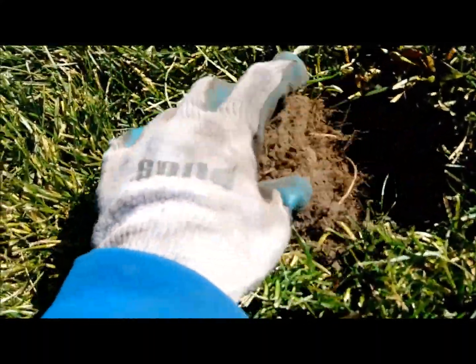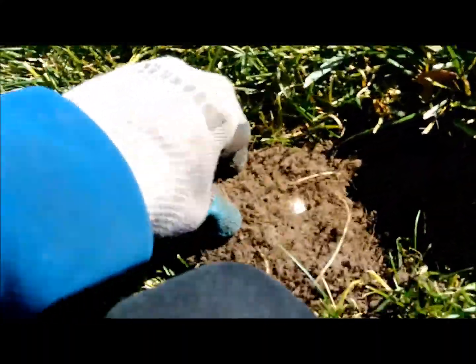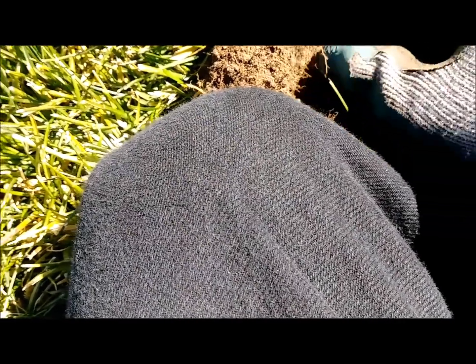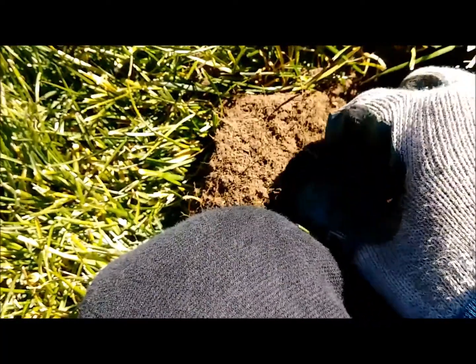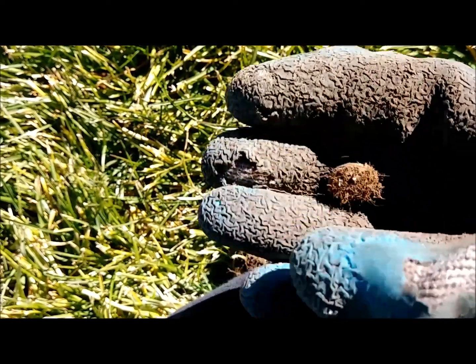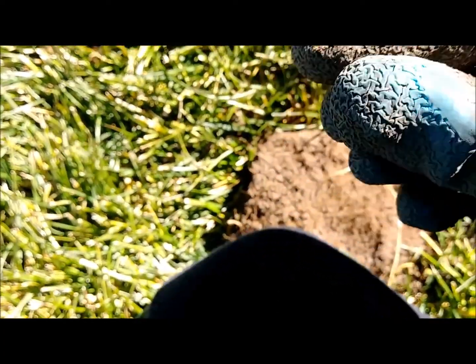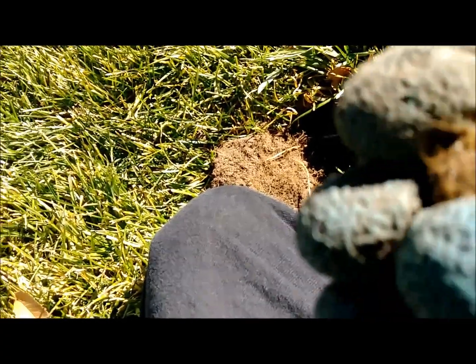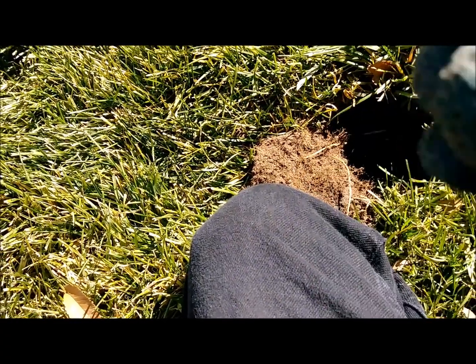Alright, I'm not sure what this is, but it's shiny. Let's see what it is. Looks like it's just a modern button or something. It's got teeth, so it probably clamped onto a coat or something.